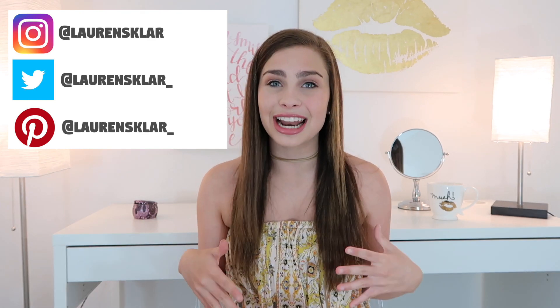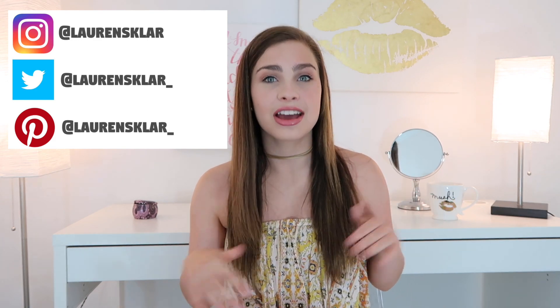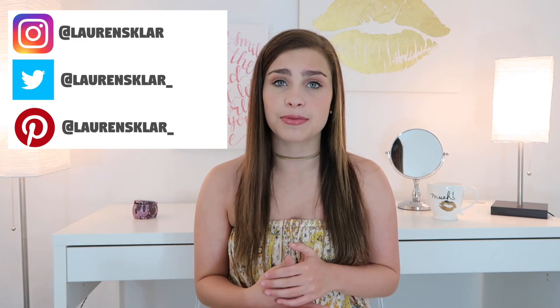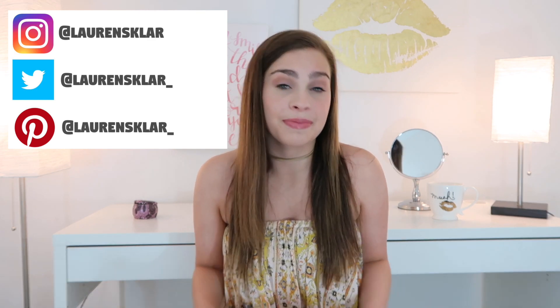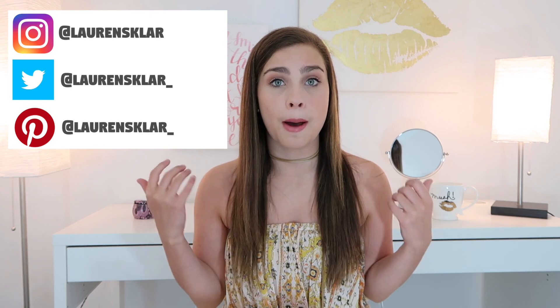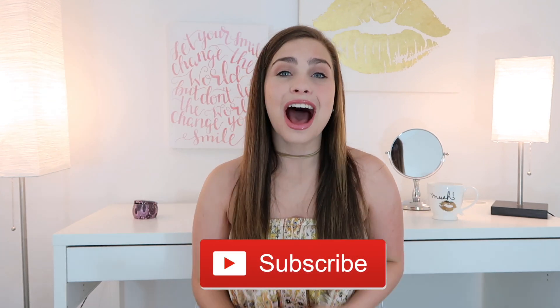If you're kind of like me and don't really know or need a guideline or a list so you can make sure that you don't forget anything — this is also really helpful for trips all through the year, not just summer. But some of these products like bronzers are more directed towards summer trips. I hope this video is helpful; if it is, please give it a big thumbs up and hit that subscribe button. Without further ado, let's get into the video.